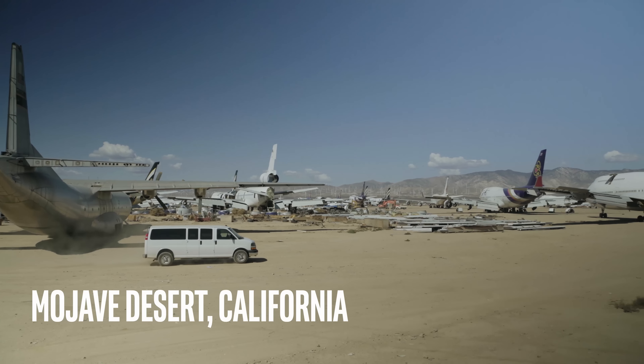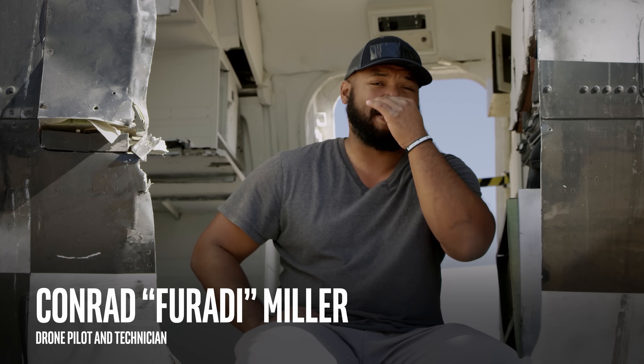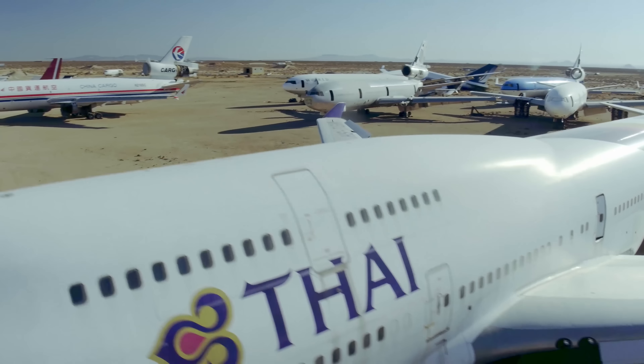Today we are at the Mojave Boneyard. I've flown in some pretty crazy locations all over the place, and this would definitely be at the top of the list.